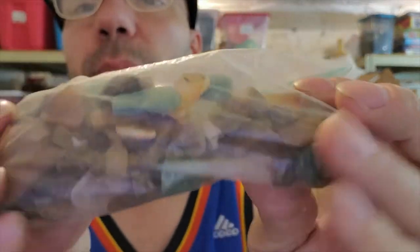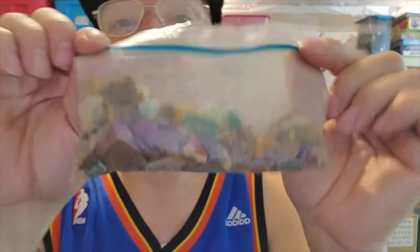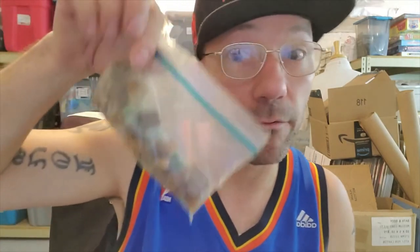I didn't know what these were - I know they're like rocks and stuff, but I don't know what kind they are. So I figured I'll take them because you never know. There might be a little bit of value here, especially those little green ones. We'll figure it out. It could just be a bag of rocks, but we'll see.